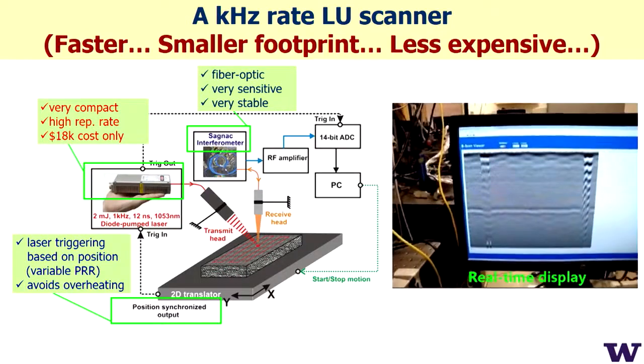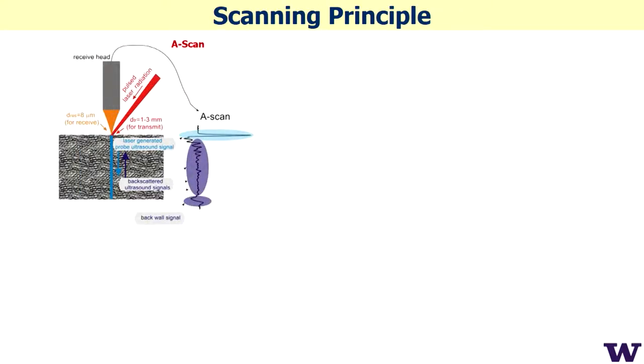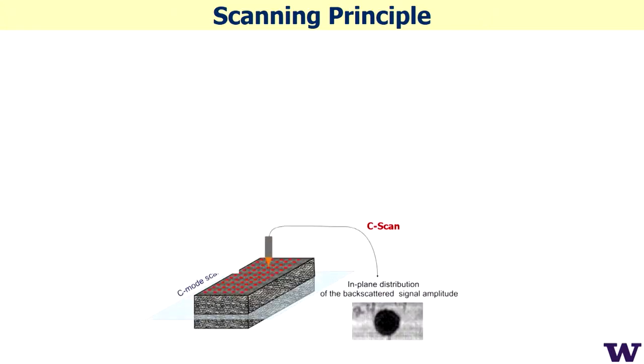We record thousands of scans per second with no averaging, and we display, save, average, and do everything in real time. The scanning principle is straightforward: one line is an A-scan. If we scan over a surface, we get one vertical plane — a B-scan — and with multiple planes we get three-dimensional information, allowing us to slice the image in any section, including sections parallel to the front surface.